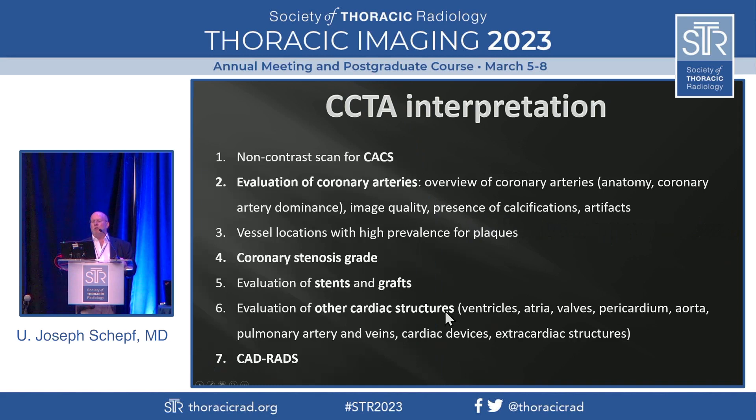How do we interpret coronary CTA? We do the coronary artery calcium score and then evaluate the coronary arteries for their anatomy and dominance. We judge image quality, presence of calcifications, and artifacts. Then we look for plaques and grade coronary artery stenosis. We can evaluate stents and grafts, and we obviously evaluate all cardiac structures — ventricles, atria, valves, pericardium, aorta, etc., including devices. And we determine the CADRADS grade.